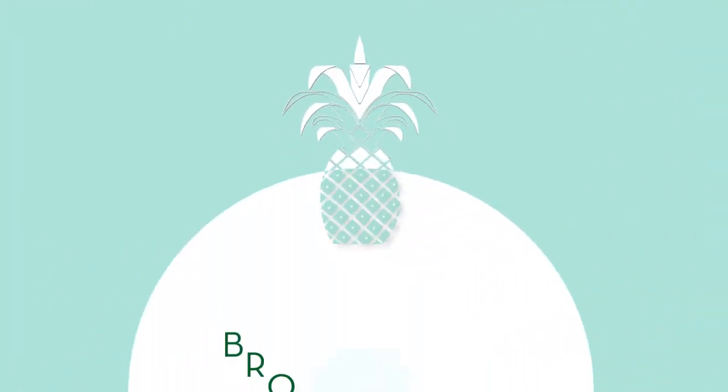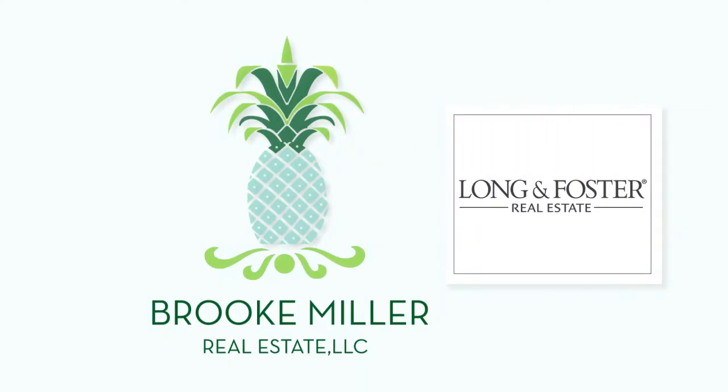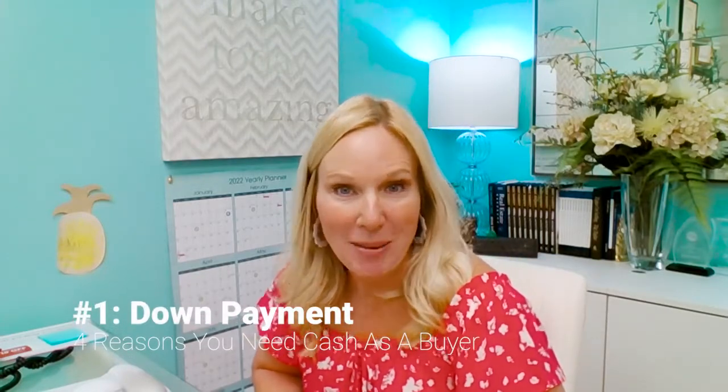So, you're looking to buy a house. What do you need to budget in order to buy a house in today's market? Stay tuned. Hey, Brooke the Broker here. So you're buying a house and there are four things you need to have cash for when you're buying a house in today's market. The very first thing is the obvious thing: your down payment.